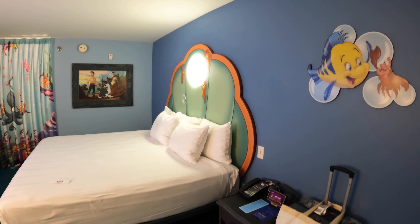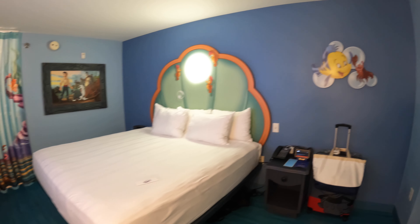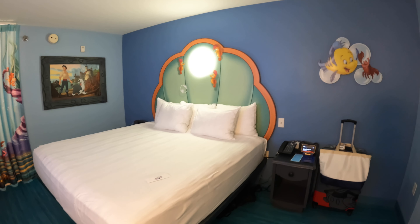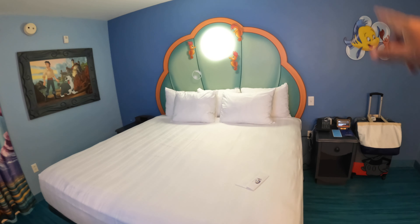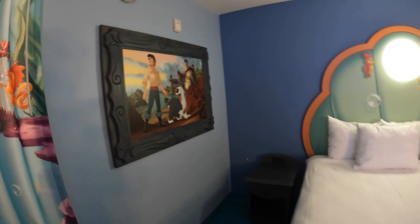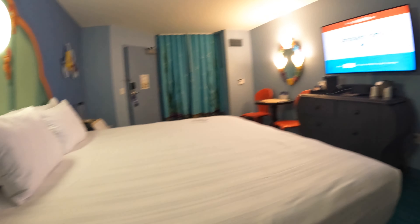This is a king bedroom, so it only has the one bed. One of the only downsides of this room is there's no couch — no sofa or loveseat, just a couple of chairs. But you do have plenty of room. You'll notice the king bed has a shell over the top as a headboard, and the artwork features Prince Eric. On the other side there's an end table with two regular plug-ins and two traditional USB ports.